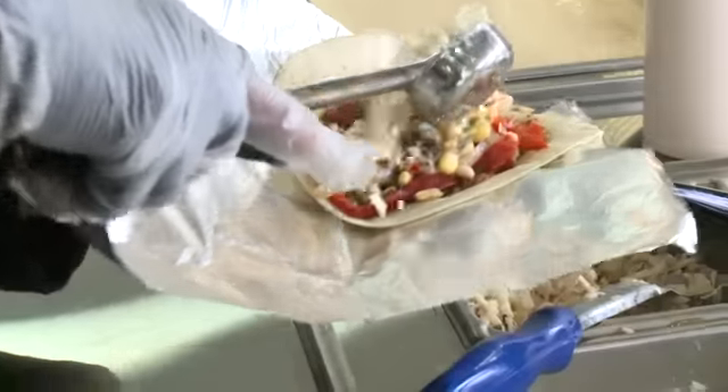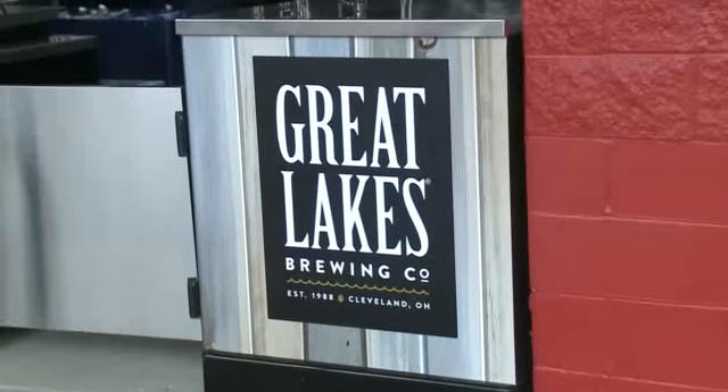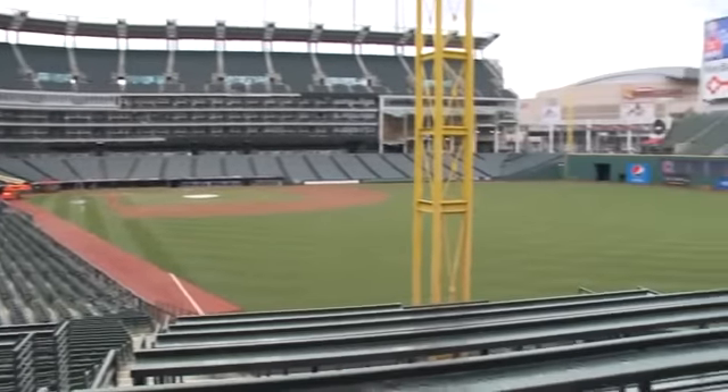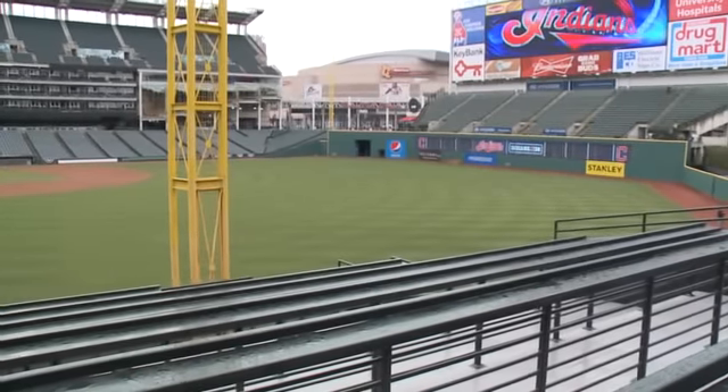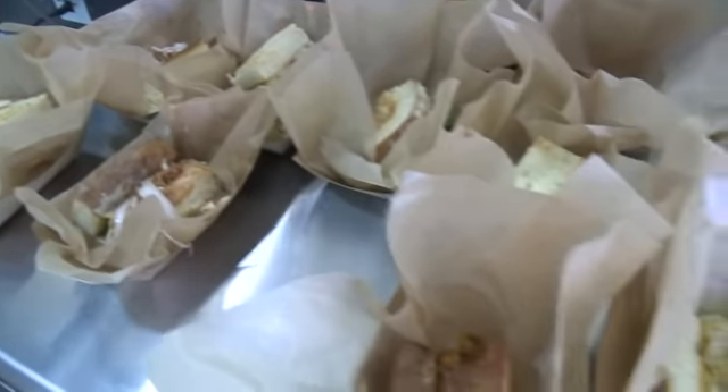And if food is your thing, come hungry. There are five new neighborhood-themed restaurants to choose from — restaurants like Melt, Barrio, Dynamite Burger, Sweet Moses, and Great Lakes — that people in the city of Cleveland cherish and love throughout the neighborhoods. So we wanted to take this space, open it up, create new light, and allow views of the field and allow people to enjoy concessions that are among the best in the city.